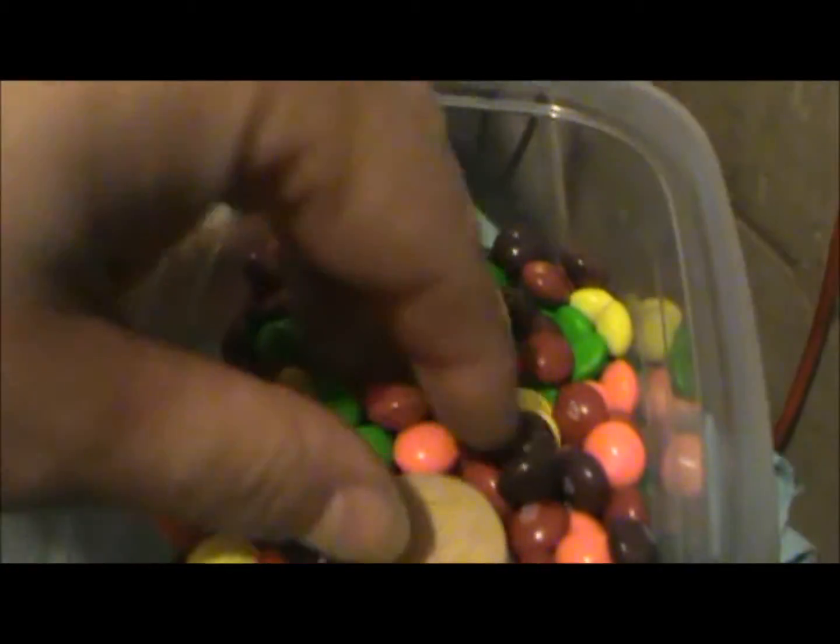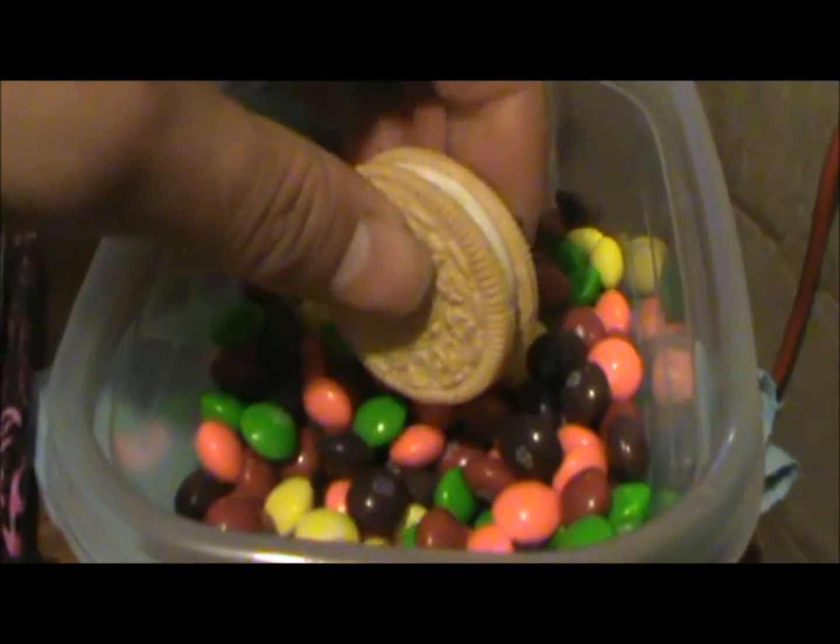Got some cookies and Skittles. BigKen62 from the Rat Hole Garage, see you later Gators.